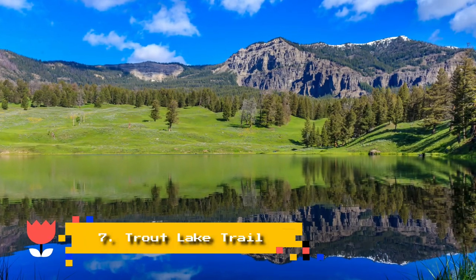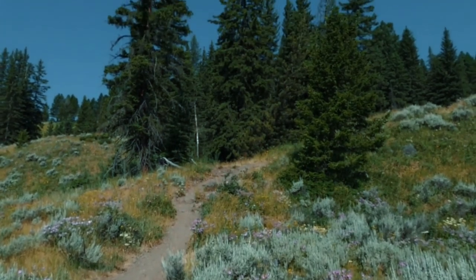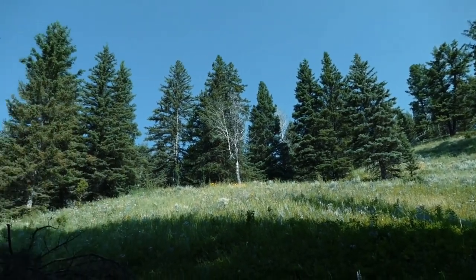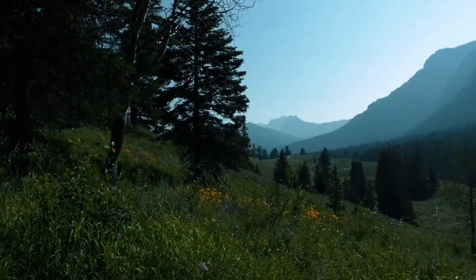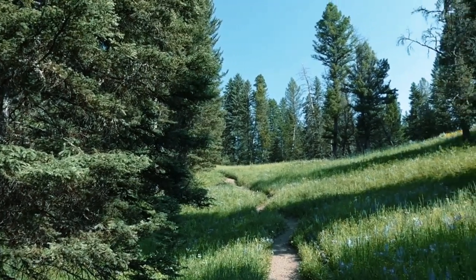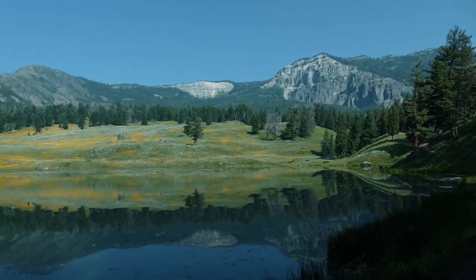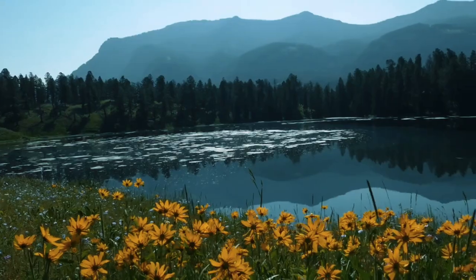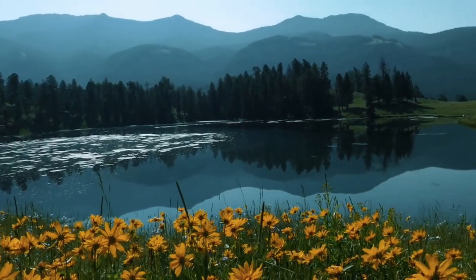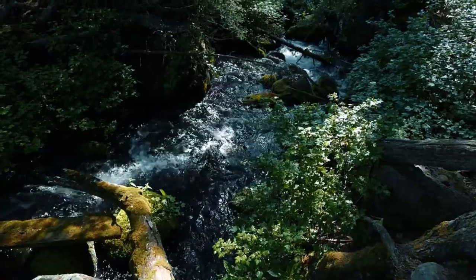Number 7: Trout Lake Trail. The Trout Lake Trail is located 30 miles northeast of Mount Washburn, and with level terrain, well-kept paths, and an achievable loop just over a mile long, it is a perfect option for families traveling with young adventurers looking for an easy hike. The trail's namesake body of water presents some of Yellowstone's most gorgeous vistas, often reflecting the surrounding landscape rich in Douglas firs in its calm, crystalline waters.